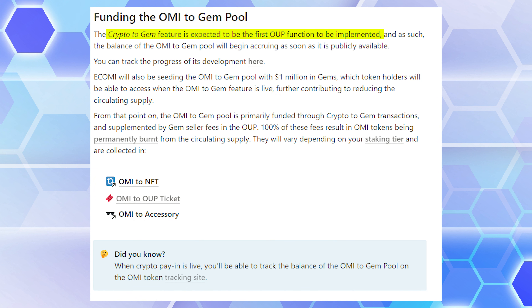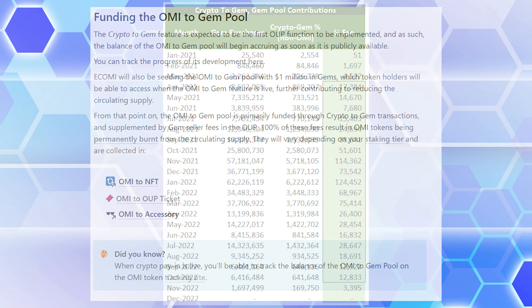The pool was also injected with an initial $1 million worth of gems by eKomi. The first question that came to mind was: how sustainable is the system? Can the inputs match the outputs? I'm sure it was meant to be a self-sustaining perpetual system. They did say the first thing to be implemented was Crypto2Gem, so it starts contributing to the gem pool early.